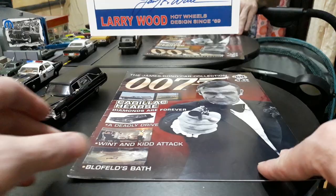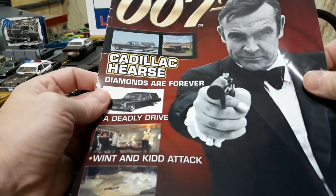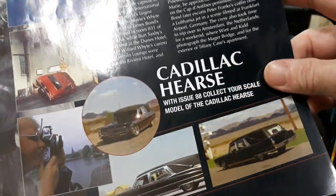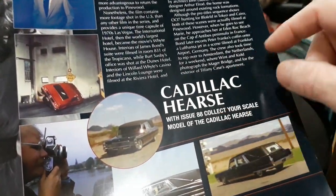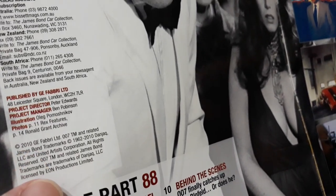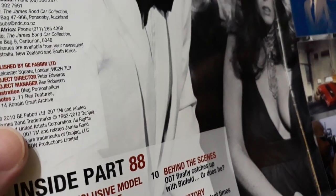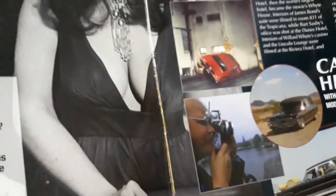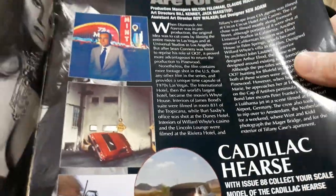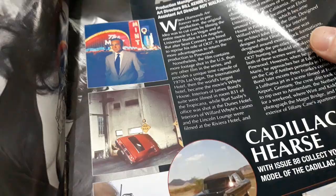That's probably the best one of all of these. The magazine is from Diamonds Are Forever — a brief summary of the movie, then some info about the car, and it's issue number 88 from 2010. So issue 55 was 2009, issue 88 was 2010, which means they were releasing maybe two or three a month. And then issue 124 was 2012, so they released roughly 33 issues within just a year at some points. Maybe the series started in 2008 or 2009 rather than 2005 — I'm not entirely sure.